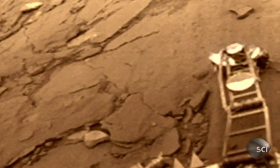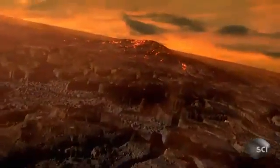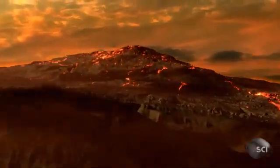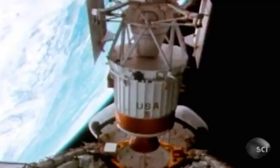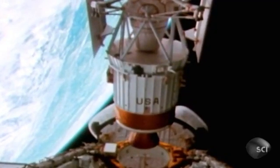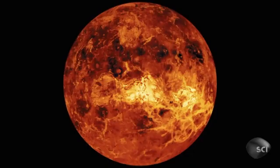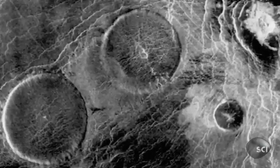Venus's thick blanket of CO2 killed the planet. The CO2 came from volcanoes. Orbiting space probes gave the first clues — radar punched through Venus's thick clouds and revealed volcanic formations across the planet.